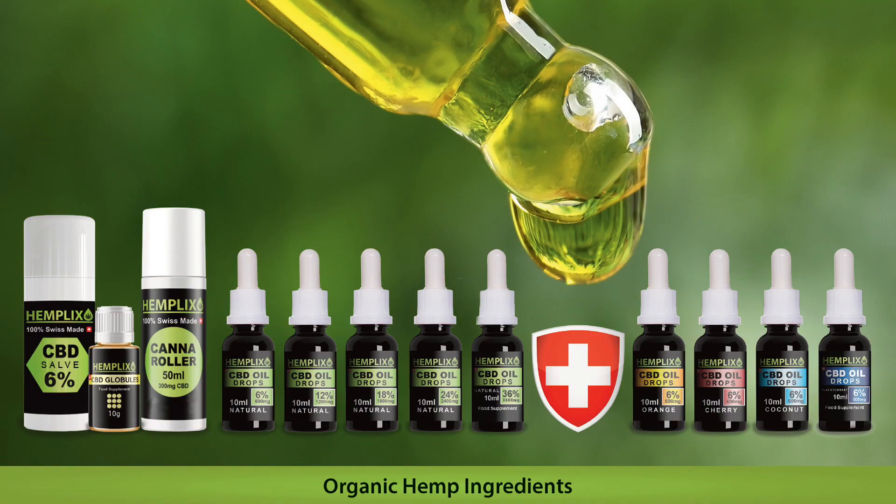Hemplex product presentation box. Hemplex are a Swiss CBD oil company based in Switzerland with a UK franchise, and they were looking to increase their market share in this rapidly growing health sector of the CBD oil market.